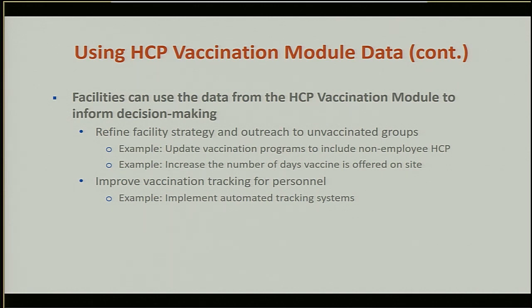Facilities can use NHSN data to make decisions about efforts to increase influenza vaccination. For example, a long-term care facility could update its annual influenza vaccination program to cover employee and non-employee staff, or increase the number of days vaccination is offered. Alternatively, it may not be the vaccination program that is an issue but the tracking — so a facility may decide to improve internal tracking systems, such as computer-based or automated tracking, to better identify unvaccinated healthcare personnel in real time during the influenza season.